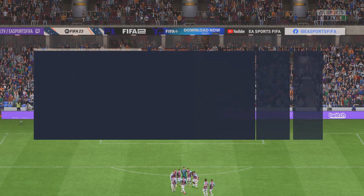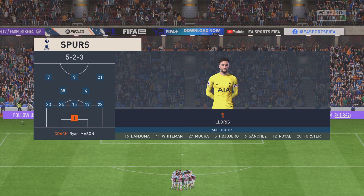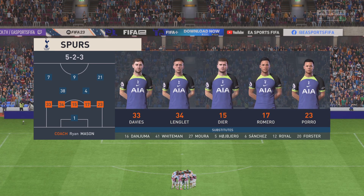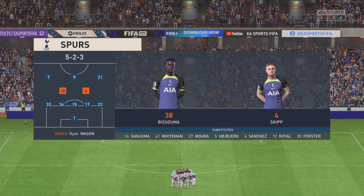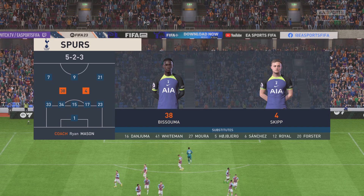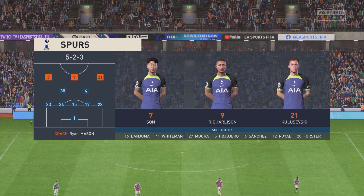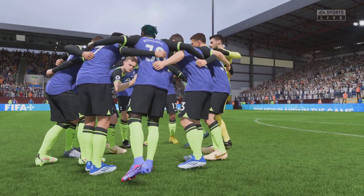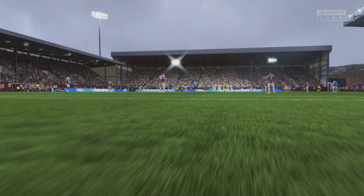And the starting XI for Spurs. Hugo Lloris begins in goal. Dejan Kulusevski plays with Heung-Min Son out wide. And the striker is the very creative and eye-catching Richarlison. Thank you for attending today's game at Turf Moor. Enjoy the match.